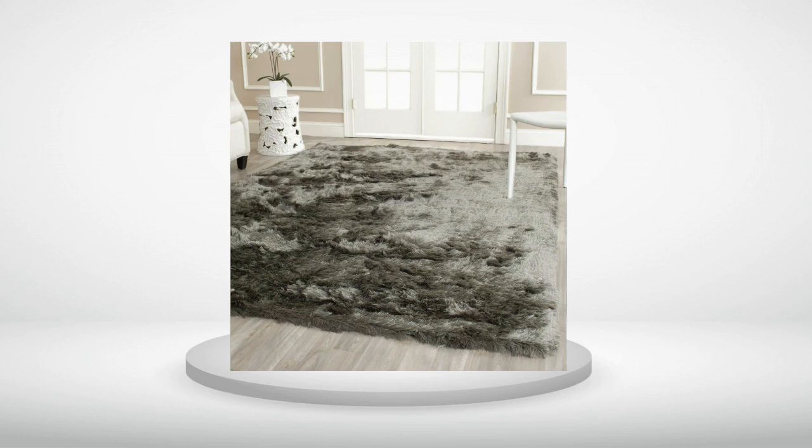5.0 out of 5 stars. Gorgeous. Soft. After reading many negative reviews I was skeptical about purchasing this rug. There were many horror reviews about the rug not being anything close to what was pictured or described. The one thing I didn't see were any pictures or evidence proving how bad this product was. Me being the stubborn guy that I am decided to go against common sense thinking and I ended up purchasing the rug.